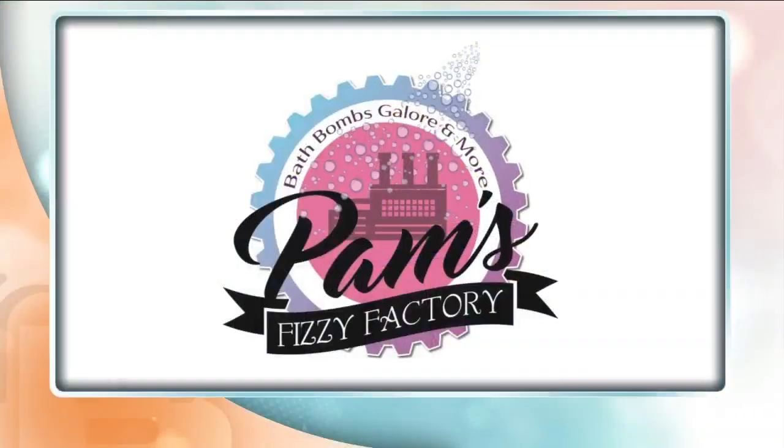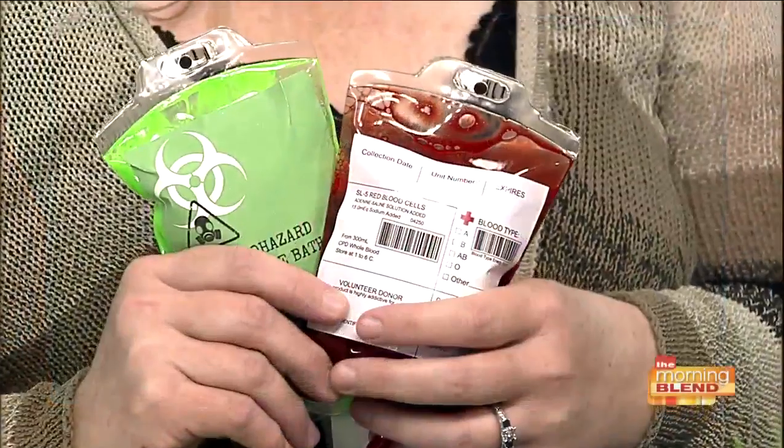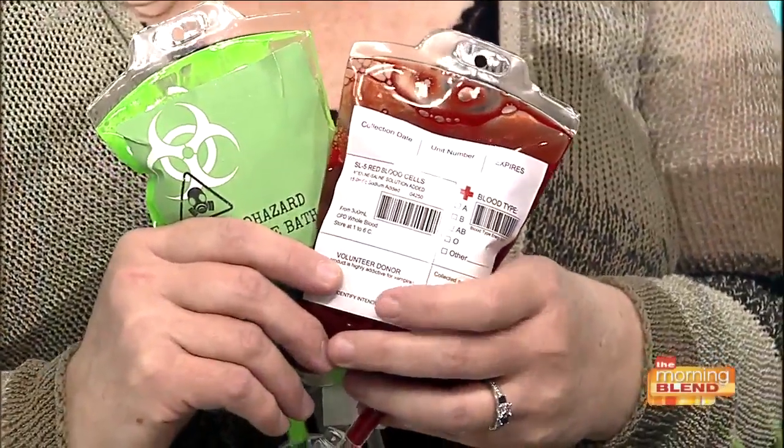Welcome back. The last thing you want to do this holiday season is give people cookie cutter gifts or those impersonal gift cards. We hate getting them — we can almost expect it when we see the card. Pam's Fizzy Factory invites you to think outside the box this year, and founder Pam Fisk is joining us here with some examples.